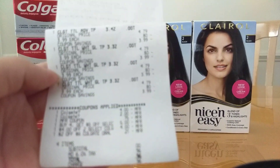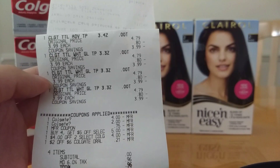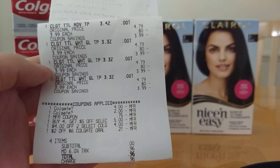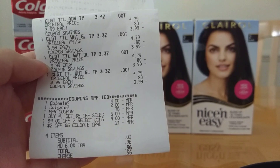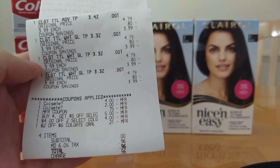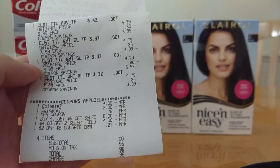Here is my receipt. These were $3.99 each. You can see the $4 off 2 manufactured digital and the $2 off manufactured digital. At first, the $2 off 6 CRT did not come off. So I handed over the 75 cents off printable because I had two printed out. The cashier did something and then the $2 off 6 came off — that's why I handed over the printable even though I did not need it.